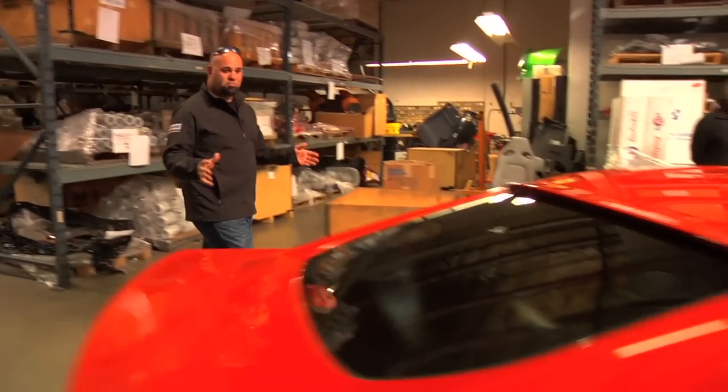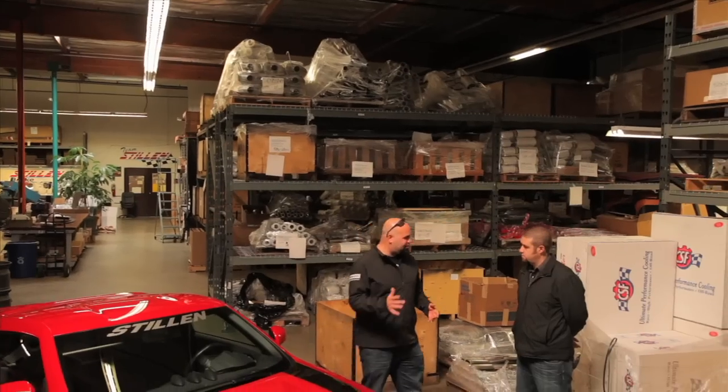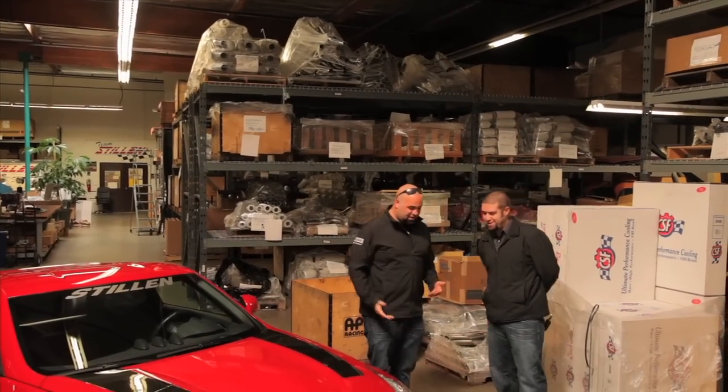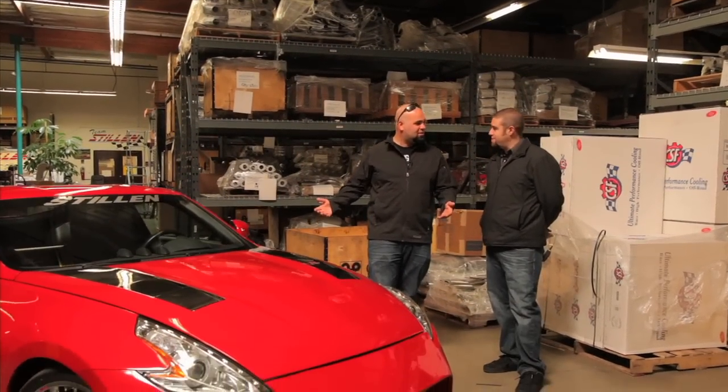We are no strangers to Stillen — we've been here before. Steve came on the car show, but the last time I was here, this car was in a bunch of pieces because they were making a body for it. And now it's done, and here's Kyle. How's it going, man? Thanks for having me. Thank you for coming back. Nice to see the 370 is done. Yep, all ready to go.